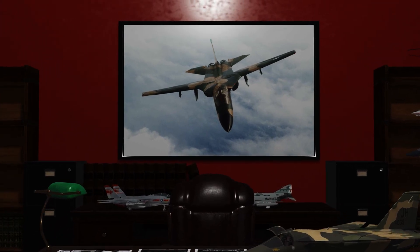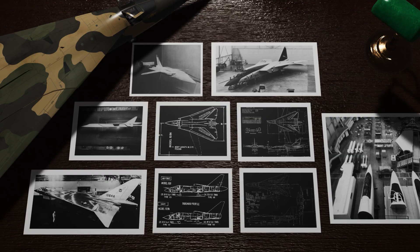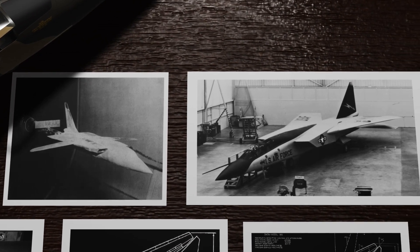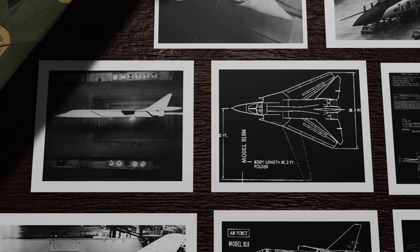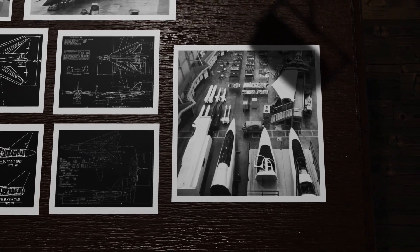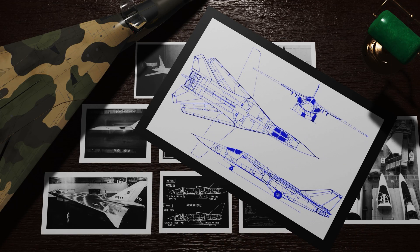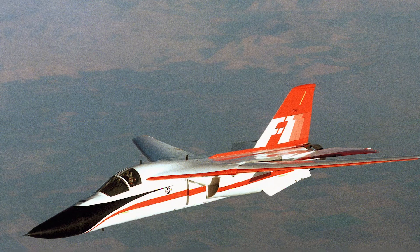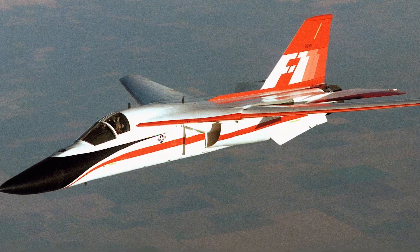It was decided that the best option was to base the fighter on the Air Force specs and then use a modified version for the Navy. In October of 1961, a request for proposals was sent out. By December, proposals were received from Boeing, General Dynamics, Lockheed, McDonnell, North American, and Republic. The selections were narrowed down to Boeing and General Dynamics. While the Air Force and the selection board found the Boeing proposal acceptable, McNamara went ahead with a General Dynamics design as it shared greater parts commonality between the Air Force and Navy versions. The initial General Dynamics design called for two variants: the F-111A for the Air Force and the F-111B for the Navy.